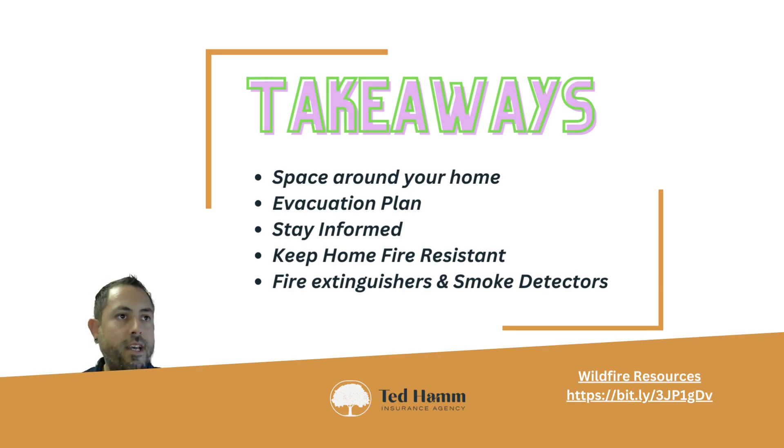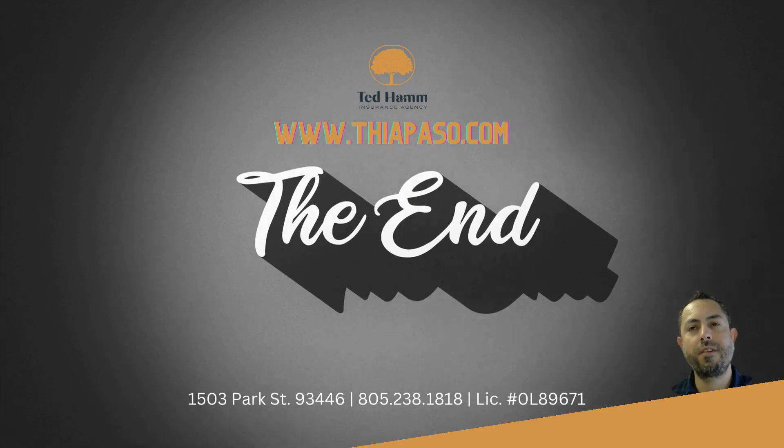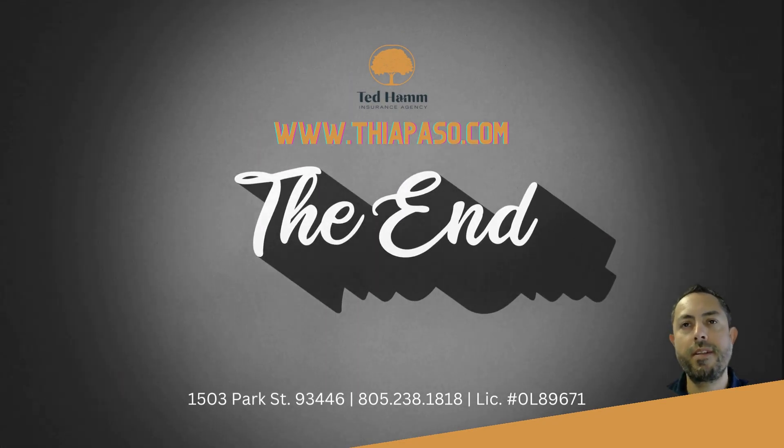Keep a fire extinguisher in every room of the home — make sure it's up to date — and ensure your smoke detectors are in working order. Taking these steps can help protect your home and family during California's fire season. Remember, it's always better to be prepared than to be surprised.